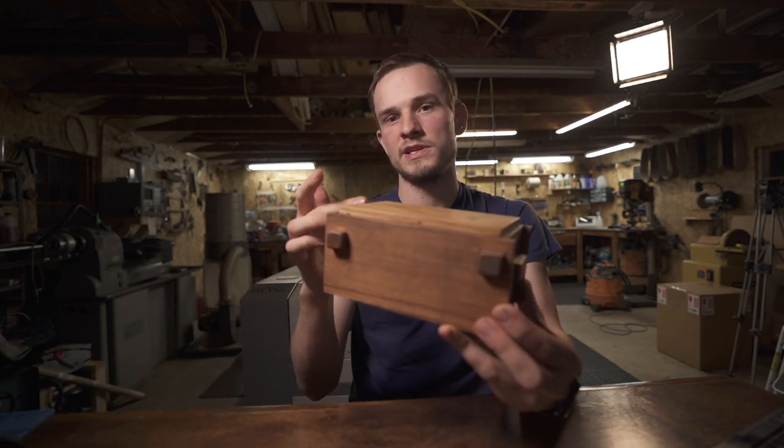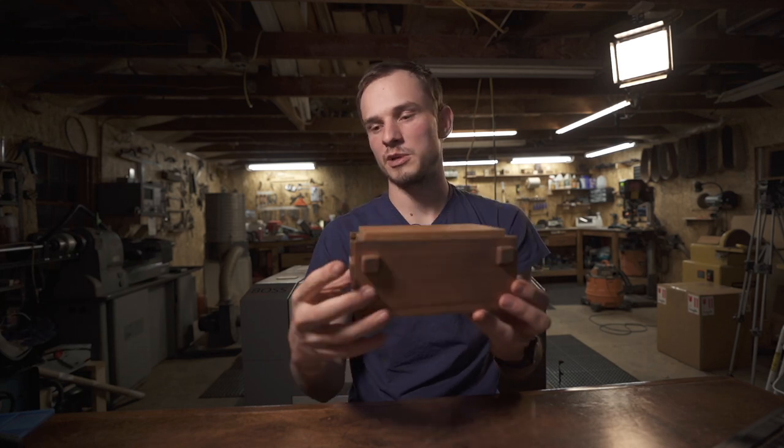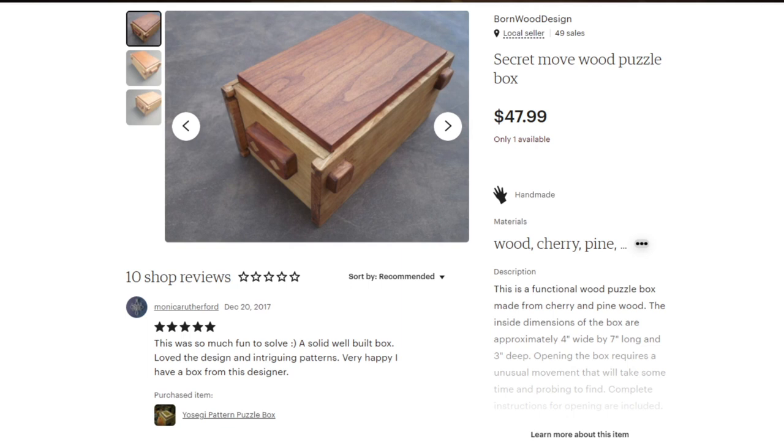I also made a duplicate of my first puzzle box and listed that on Etsy, thinking maybe somebody would be interested in a box where you have to solve a little puzzle to get the lid to open. It sold within about seven days — on August 16th, 2015.